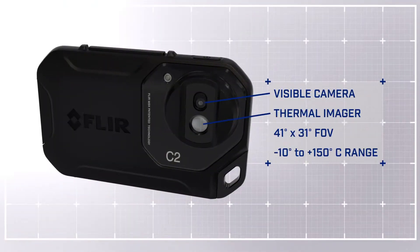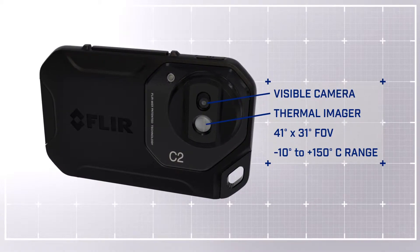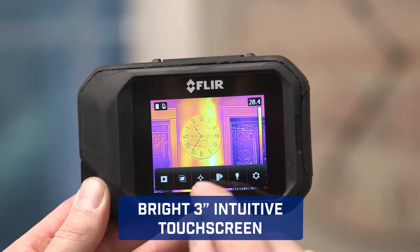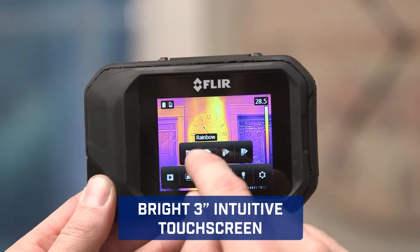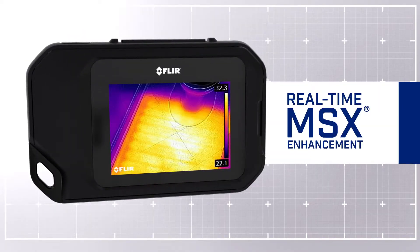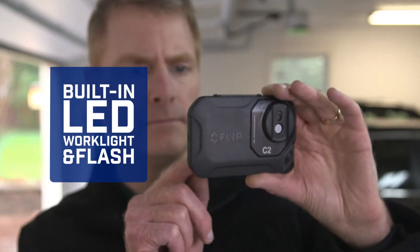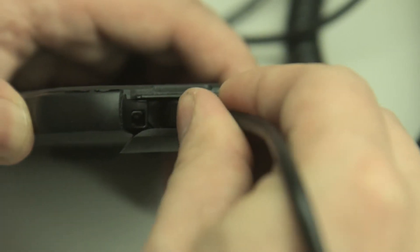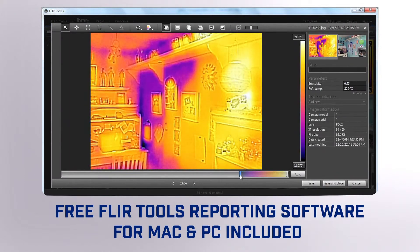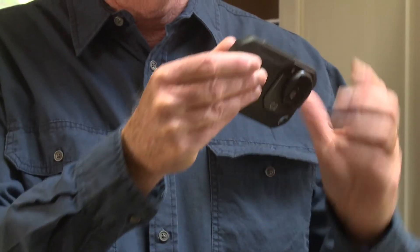Featuring a thermal and visible camera with a wide field of view, the C2 makes it easy to capture what building professionals need to see. Touchscreen control puts diagnostic tools at your fingertips. Our patented MSX enhancement adds extra detail so you know exactly what you're looking at. A built-in work light and flash, and easy image downloading of radiometric JPEGs for convenient analysis and creating persuasive reports. That puts a lot of power in your pocket.